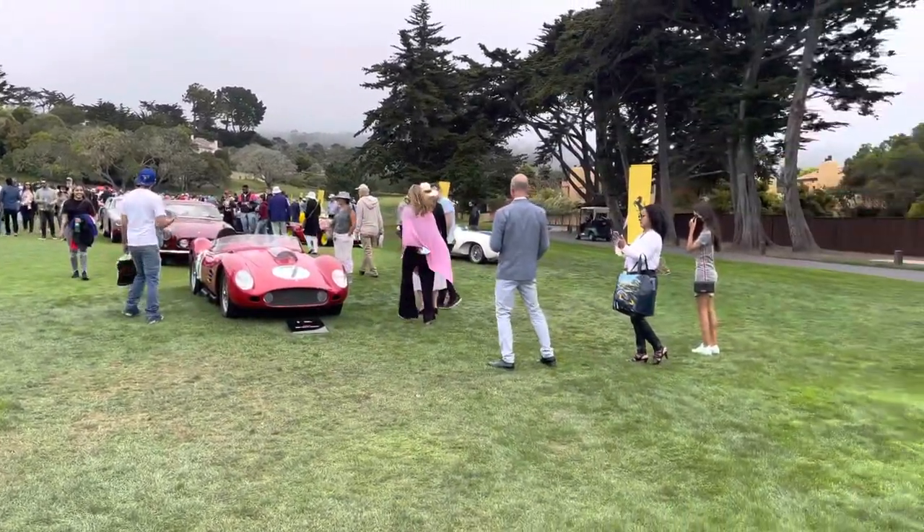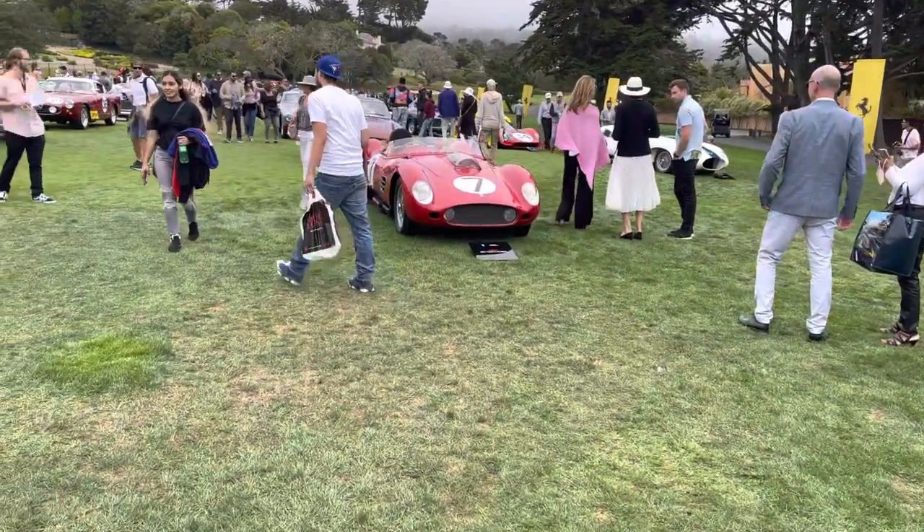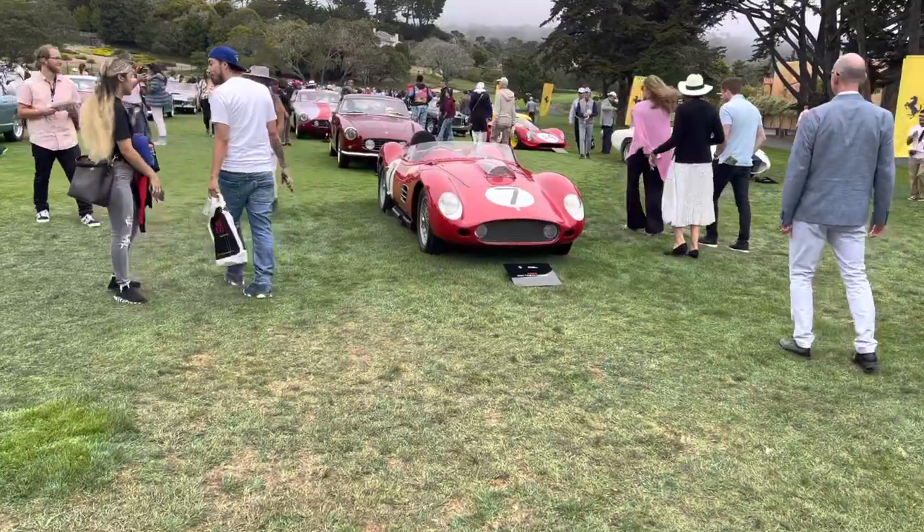I'm joined by Sam. And yeah, we're going to just go through the cars. Let's start with this, which is my favorite over here.